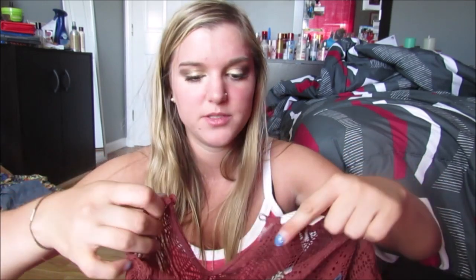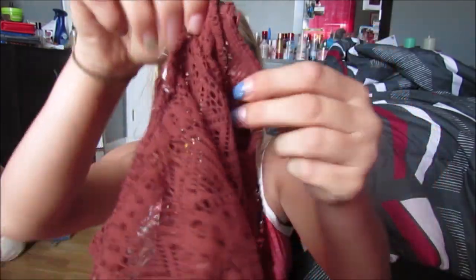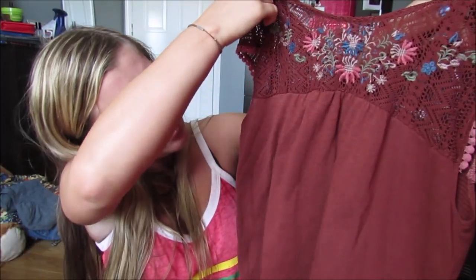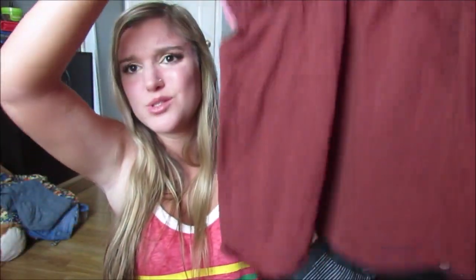Okay, last shirt — again, really short haul, I just wanted to show you guys. It was also $2. It has this little button that goes in this hole, and then it ends up having a little keyhole cutout in the back. It's like this really interesting orange, dusty brown kind of red color — I don't really know how to describe it. It has a really cute floral detail at the top and then these little pom-poms on the sleeves. I thought this was so cute, and it was $2.